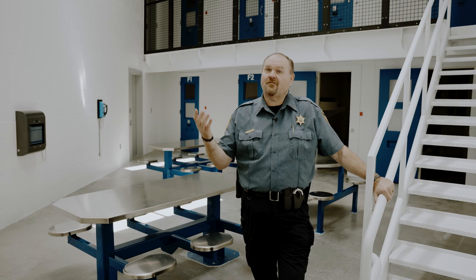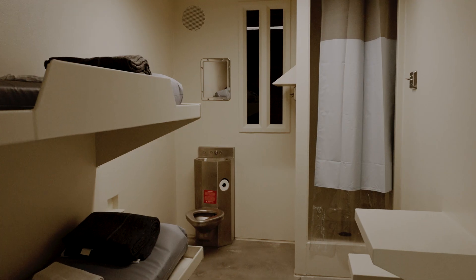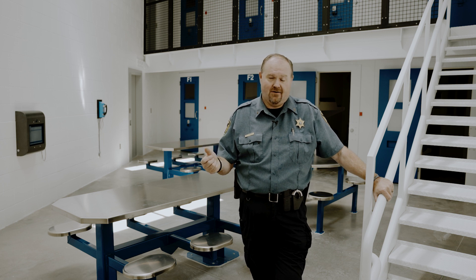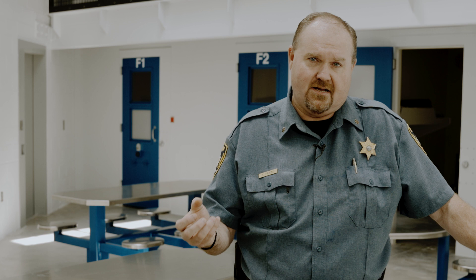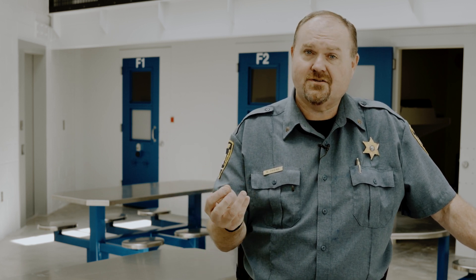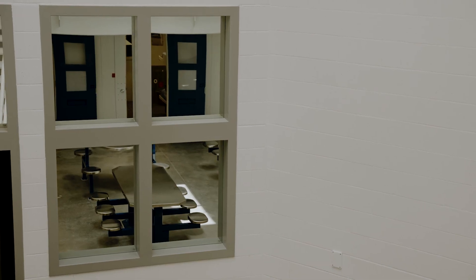Here we are in the jail. This is FPOD, which holds 16 inmates. Keep in mind our entire jail currently has a max capacity of 20, so we can put 16 of those in this very pod. In the new facility we have kiosks in every pod. A kiosk is a device where an inmate can sit down, do their research, look at a law library, and have visitation with their family. For the sheriff's office, it takes out a lot of labor from our current system.